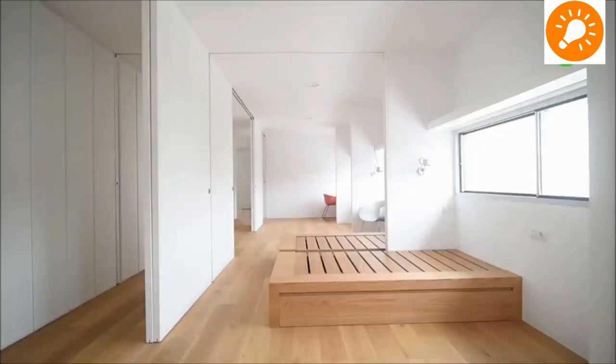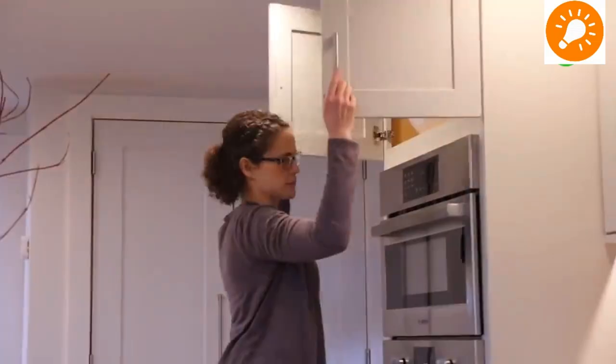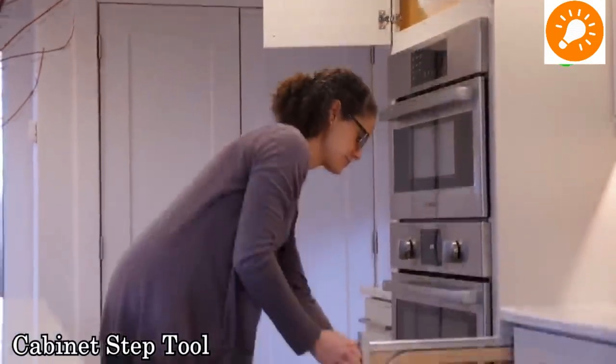What you see here is a sliding wall you can use for temporary partition to change the size of your rooms.